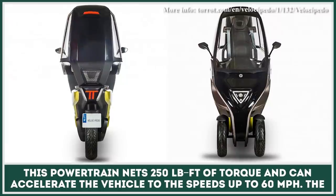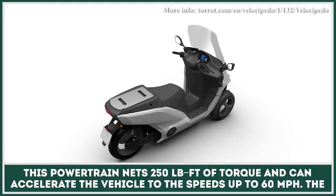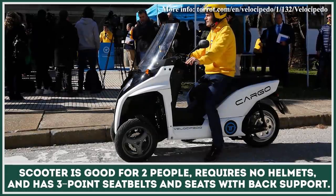This powertrain nets 250 foot-pounds of torque and can accelerate the vehicle to speeds up to 60 miles per hour. The scooter is good for two passengers and requires no helmets.